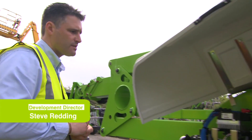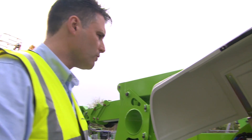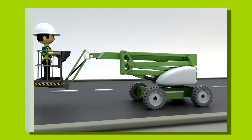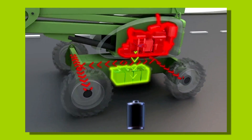We want to make it more efficient. What we've done with the hybrid system is being able to use a three cylinder diesel engine coupled to an electric motor, that enables either the use of diesel backed up to give a hybrid power.